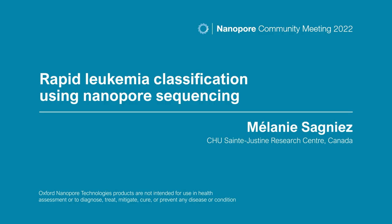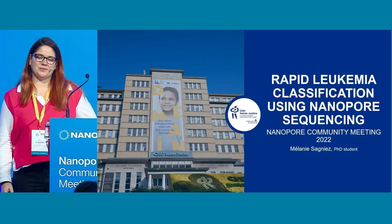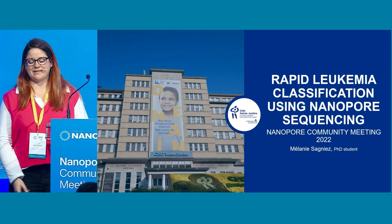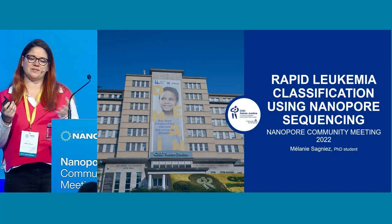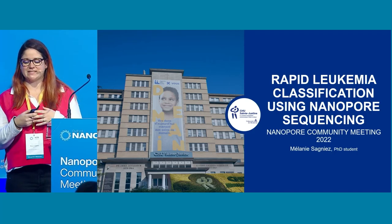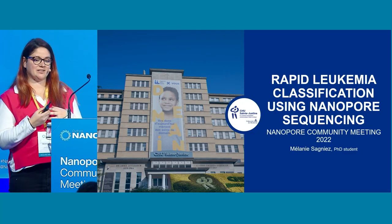Hello everybody, my name is Melanie, and I'm going to walk you through a part of my PhD project that asks the big question: could nanosequencing improve today's leukemia diagnosis process?